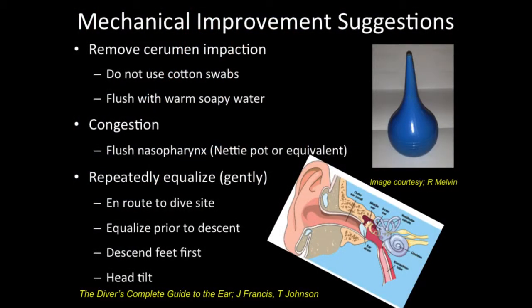If you have a student with impacted cerumen, please do not encourage them to use cotton swabs — that will only push the earwax in farther and can damage the eardrum. The simplest thing is to use a bulb syringe and flush the ear with warm soapy water. Most drug stores sell kits with solutions that help soften the wax and make it easier to flush out. This is one of the simplest things they can do to improve their equalization.